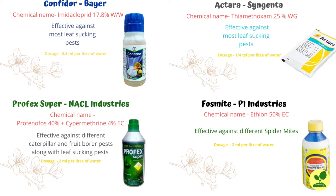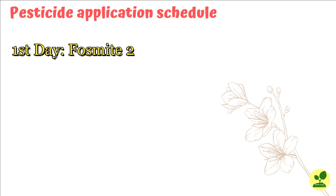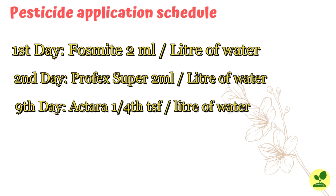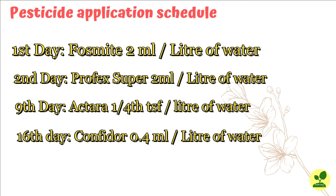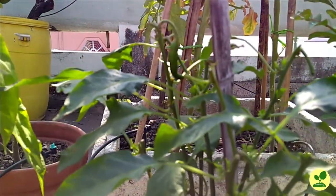Now I will tell you how, and at what frequency and sequence, I used these 4 pesticides. On the first day I applied Phosfort at 2 ml per litre of water. On the second day, Profex Super at 2 ml per litre. After 7 days — that means on the 9th day — Ektara at 0.4 tsp per litre of water. And after another 7 days — that means on the 16th day — I applied Confidor at 0.4 ml per litre of water. That means I applied 3 different pesticides for leaf-sucking pests at an interval of 7 days, which actually prevents the development of resistance towards the pesticides.